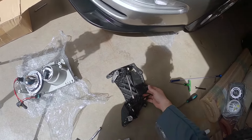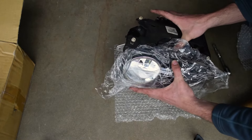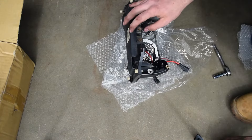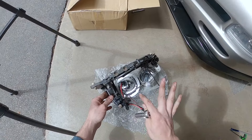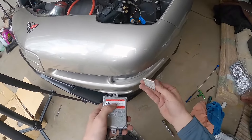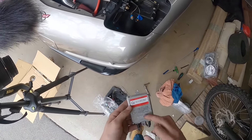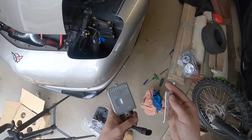Now secure the mounting bracket to the housing in the same position it came off. Don't tighten the fasteners too much or you will crack the housing — don't use a drill on these. Now mount the HID ballast in this area. Sharp Light Innovations includes 3M double-sided adhesive tape, so clean the mounting surface with a plastic prep cleaner first. This ballast is metal and has some weight to it, so you don't want it falling off and bouncing around. Mount it down here out of the way.